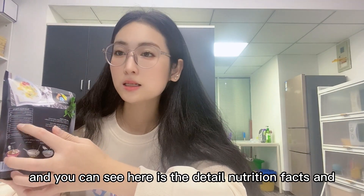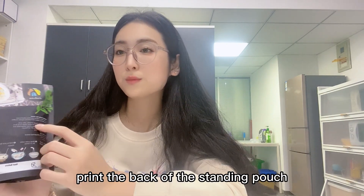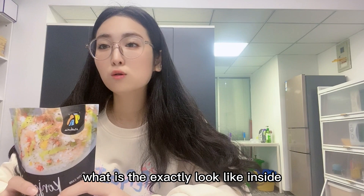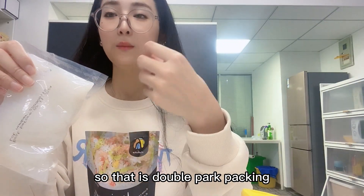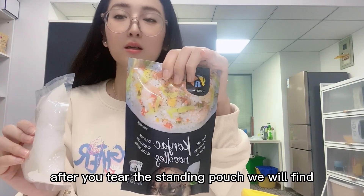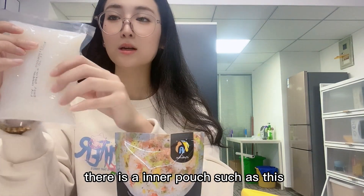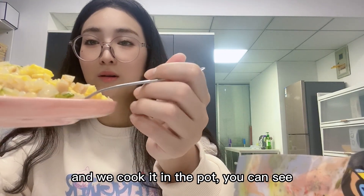The detailed nutrition facts and ingredients are clearly printed on the back of the standing pouch. Let me show you what it looks like inside. It's a double-pack — after you tear open the standing pouch, you will find an inner pouch inside.